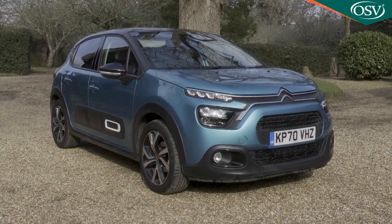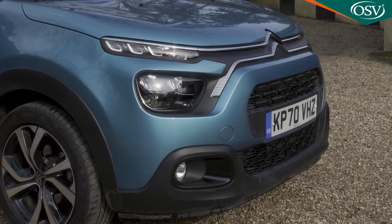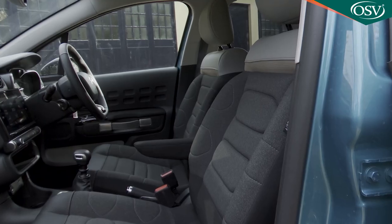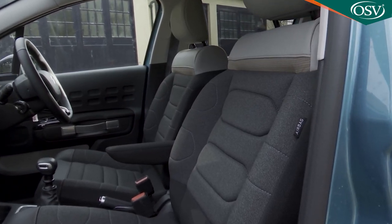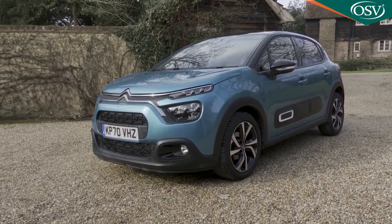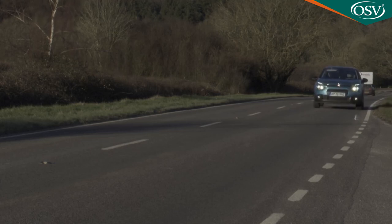Citroën's third generation C3 supermini gets a wash and brush up here with a slightly smarter look, comfier seats and extra personalisation options. It is still one of the most comfort-orientated small cars you can buy. Ultimately there's nothing really revolutionary on offer here but as a complete and highly personalisable package it is desirably different.